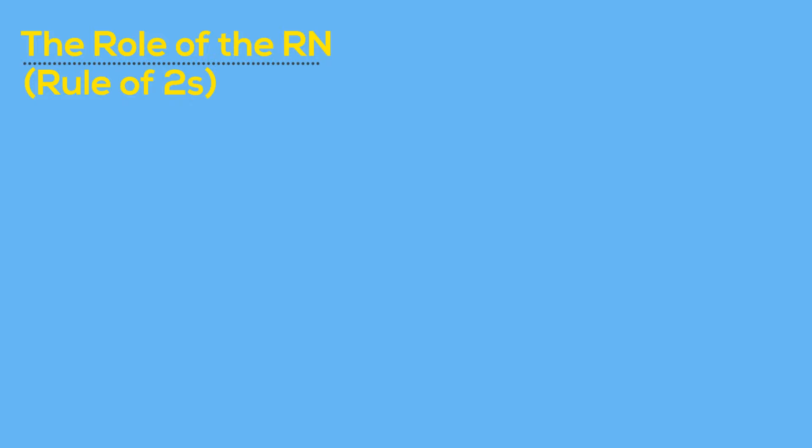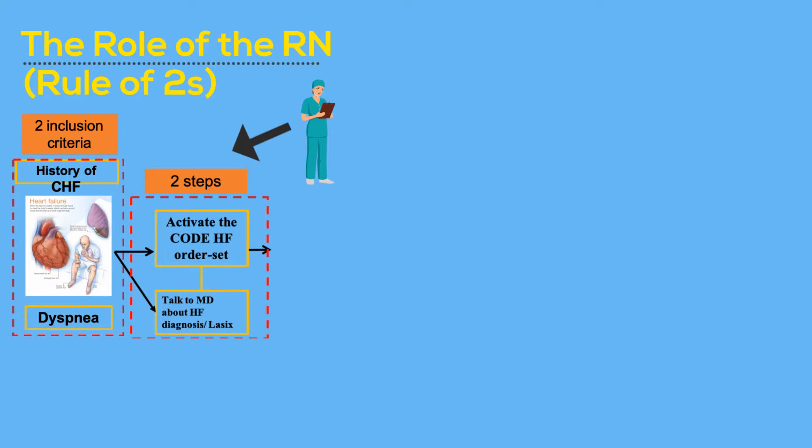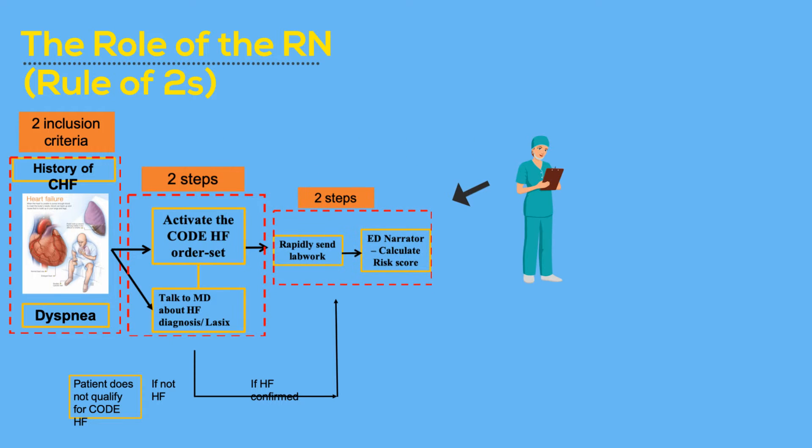Remember the Rule of Two to run the Code Heart Failure Pathway. Two inclusion criteria to activate the order set: history of heart failure and dyspnea. Two steps to start: activate the order set and talk to the MD about heart failure diagnosis and Lasix. If heart failure diagnosis is confirmed, two steps to proceed: rapidly send lab work, and when lab work is resulted, go to the ED narrator to calculate the risk score.